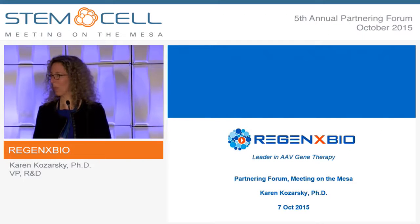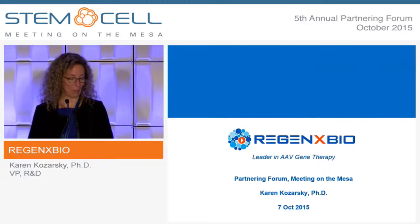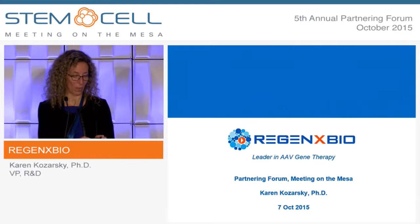Thanks, Lindsay, and thanks to the organizers for inviting us to give this presentation. I'm here to talk about Regenexx Bio and what we're doing here.